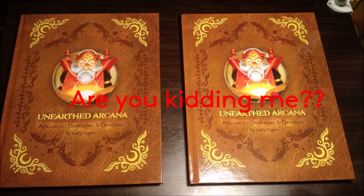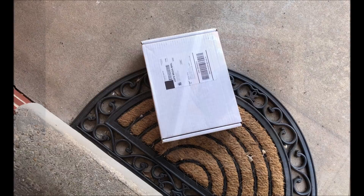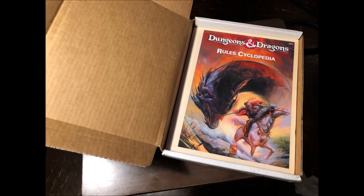More emails back and forth, more assurances, the problem was fixed, and I was given credit on my account to make me feel better. Another three weeks go by, emails and assurances are exchanged, and a package arrived on my doorstep — this one much heavier than the previous two. And lo and behold, I now own a pristine, lovely copy of the D&D Rules Cyclopedia. Success!